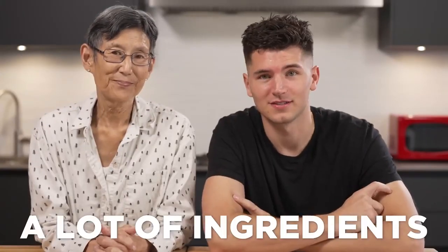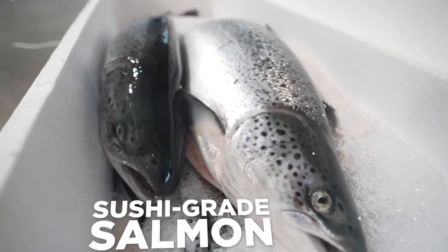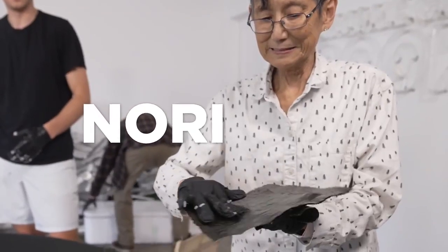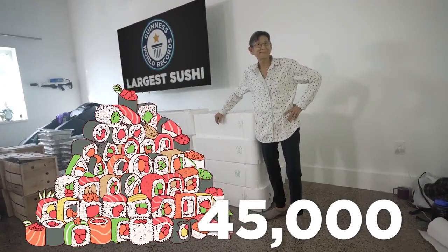We're going to make the world's largest sushi roll, and it all starts with a lot of ingredients: 2,000 pounds of well-seasoned sushi rice, 500 pounds of sushi-grade salmon, 500 pounds of fresh cucumbers, thousands and thousands of sheets of nori, and millions of sesame seeds. Here's me for scale. This roll will weigh the same as 45,000 regular sushi rolls.